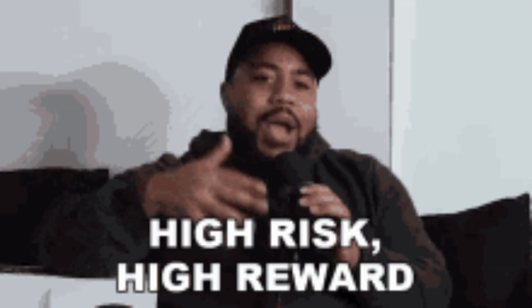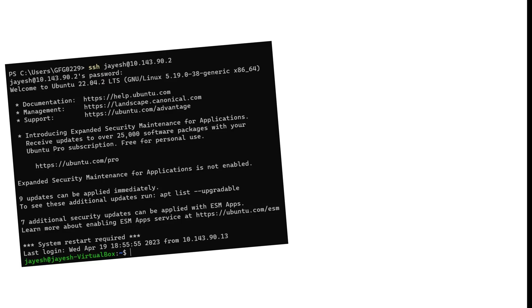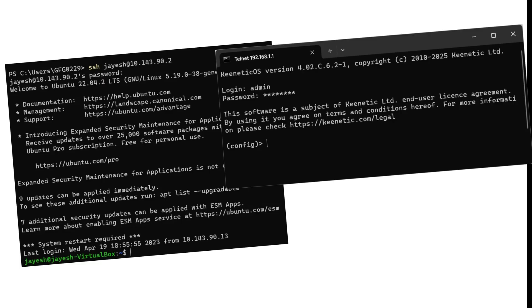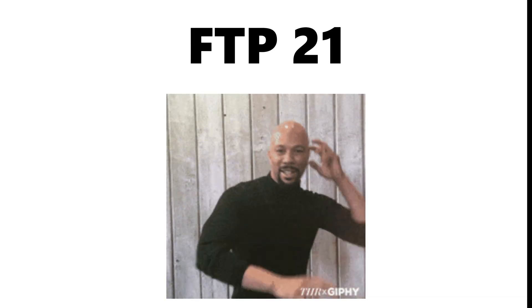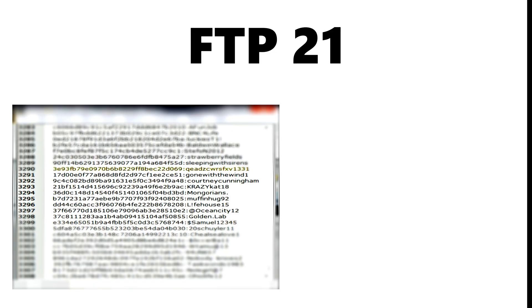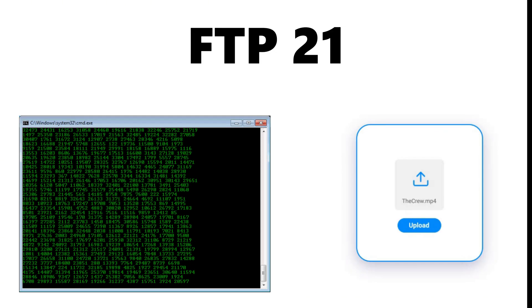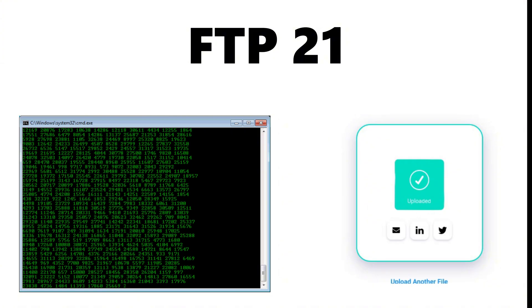Hackers usually prioritize high-risk, high-reward ports first — the ones that expose remote access, authentication, or legacy services. At the top of that list sits FTP on port 21, a service still widely used but often misconfigured, leaking credentials in plain text and allowing anonymous access, brute force attacks, or malicious file uploads that lead directly to web shells.